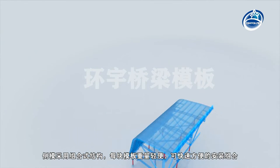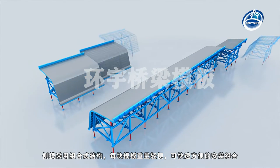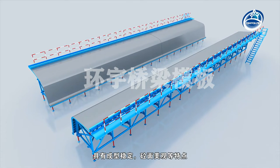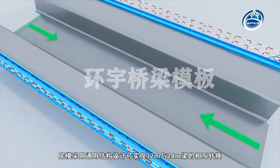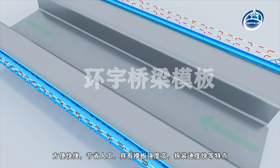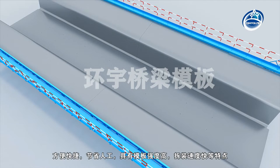The side mold adopts a combined structure where each lightweight template can be assembled quickly and conveniently. It has the characteristics of stable forming and beautiful concrete surface. The universal structure design of the bottom mold can realize conversion between 32-meter and 24-meter beams, which is convenient, saves manual work, and has the characteristics of high strength and rapid assembly.